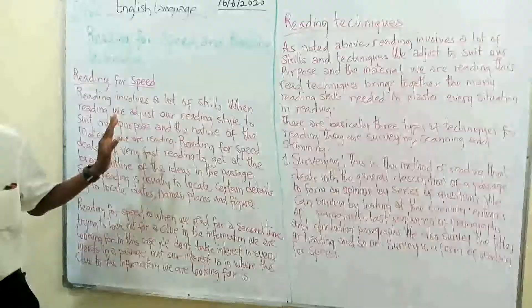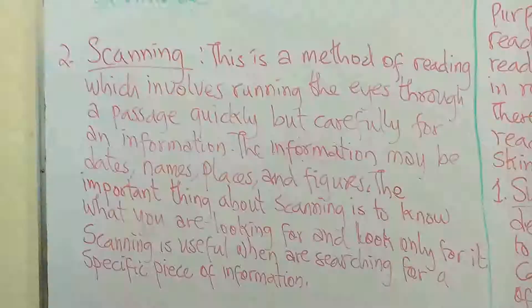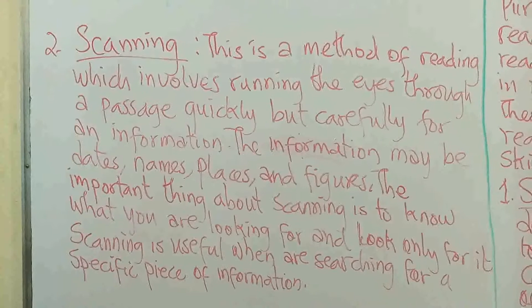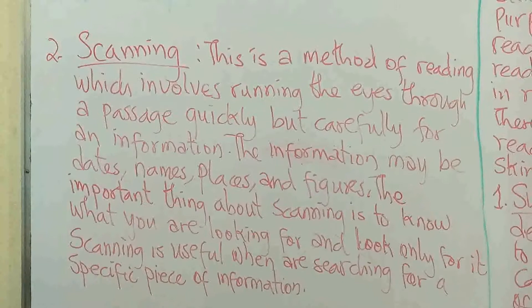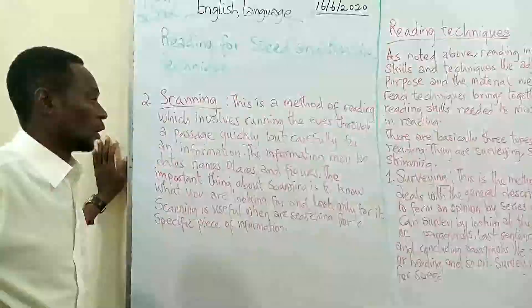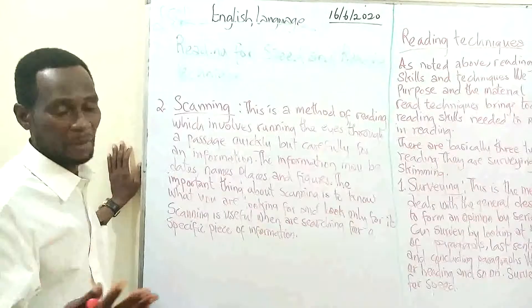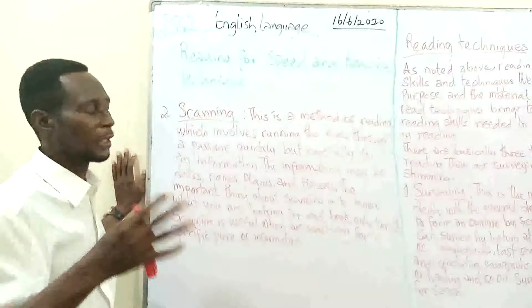Now we go to number two, which is scanning. Surveying is a general description of a passage, a book, a title. But scanning is when you are running your eye through the passage quickly but carefully for information. It is basically when you are searching for specific information — that specific information could be a name, date, place, or figure. Any time in a passage you are asked for a date, name, or figure, the method you are going to employ is scanning. You are not going to survey or read the whole passage; you just quickly go for that specific information. That method of reading is what we call scanning.